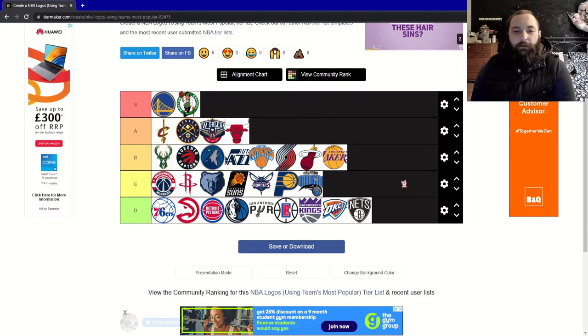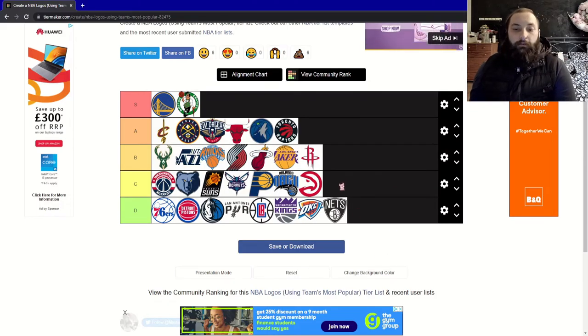After some careful consideration, I've put the Atlanta Hawks into C — the more I look at this logo the cleverer it becomes. I've put the Rockets into B — I like the creativity with this one. And I've put the Minnesota Timberwolves and Toronto Raptors into A. For me, that is the complete tier list.